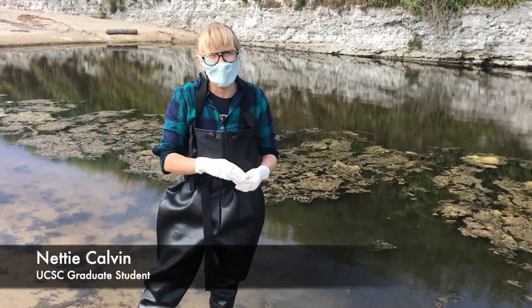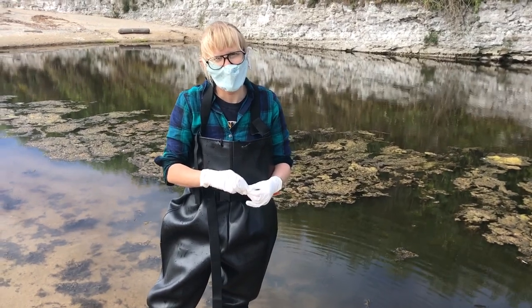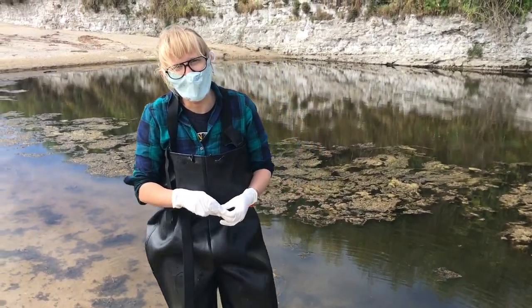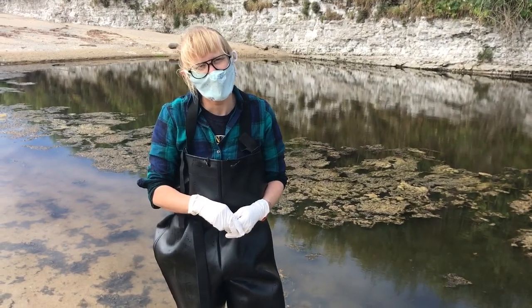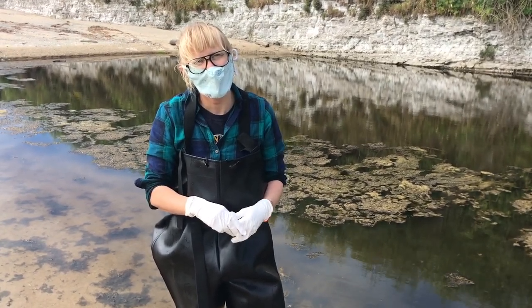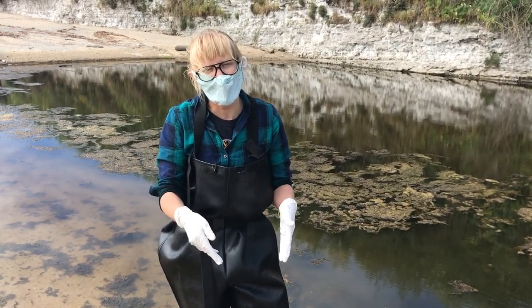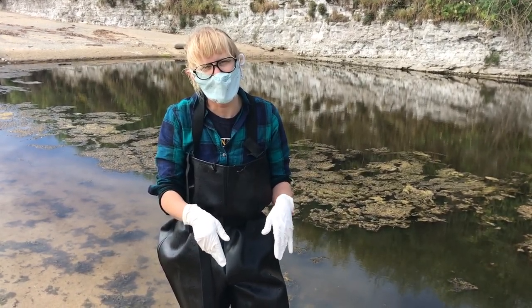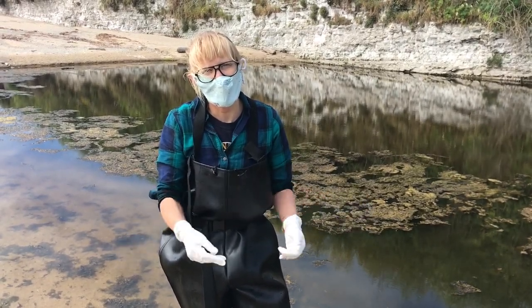I'm Nettie Calvin and I'm studying methylmercury in the sediments of Younger Lagoon. My interest is to see which areas and conditions are ripe for methylated mercury, to compare that as a ratio of the total mercury present, examine what proportion of that is methylated, and then try to find a correlation between other parameters.